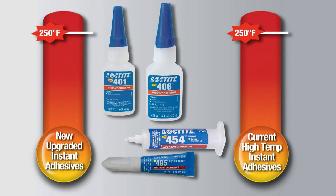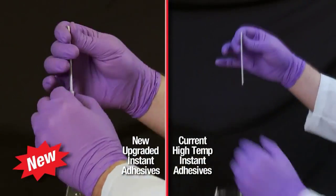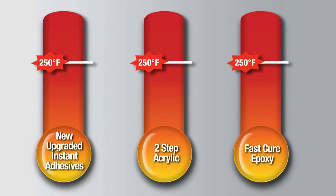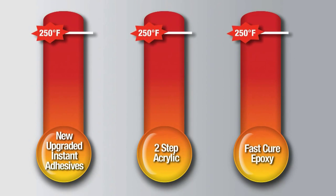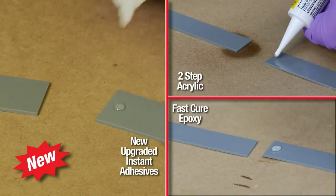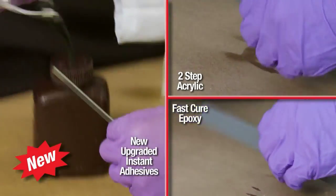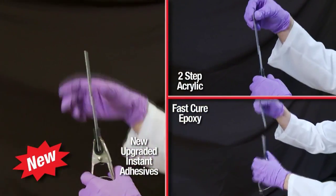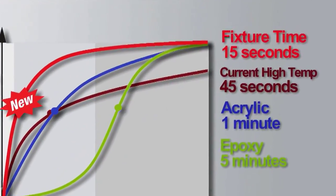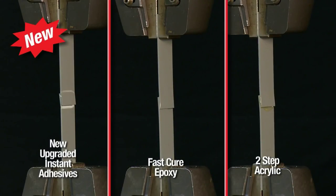The new upgraded Loctite instant adhesives now possess similar heat profiles to acrylic and epoxy adhesives but fixture much faster, while offering equivalent strengths on most substrates and higher strengths on many plastics.